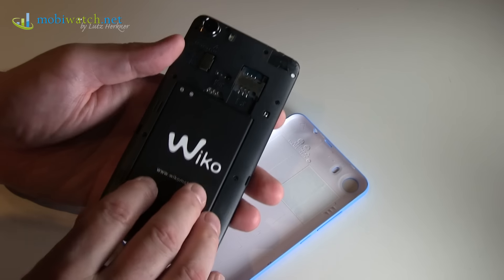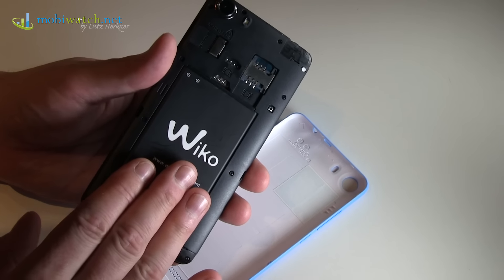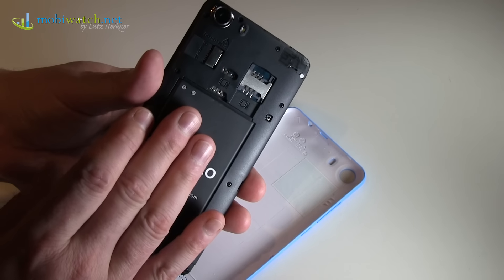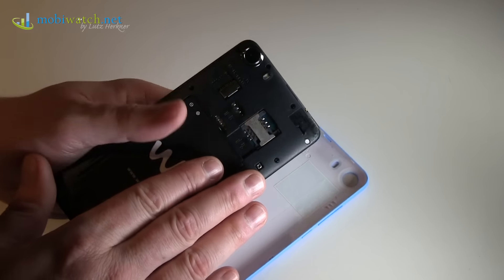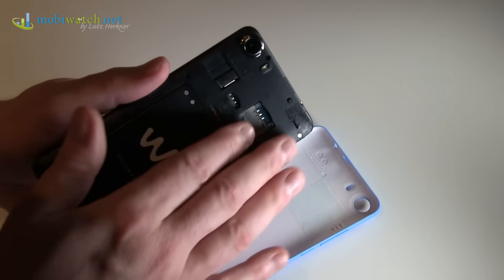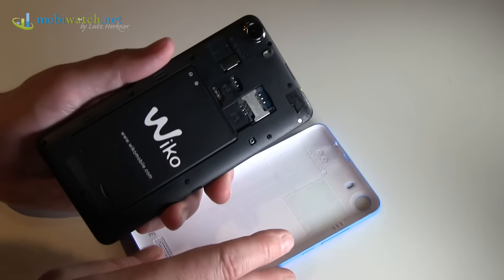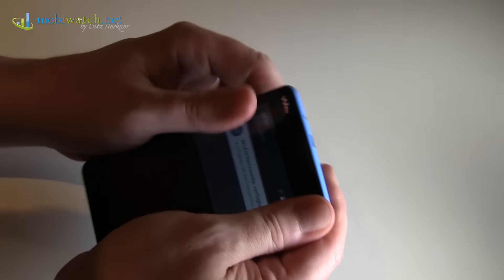First of all, you have a changeable, exchangeable battery — this one is 1800 milliamps. All three new models have a microSD slot up to 64 GB, and all three have a dual SIM feature. And not the combination slot — as you can see here, you have really three slots, so dual SIM plus expandable memory at the same time.